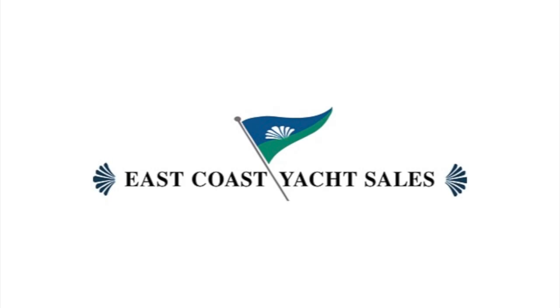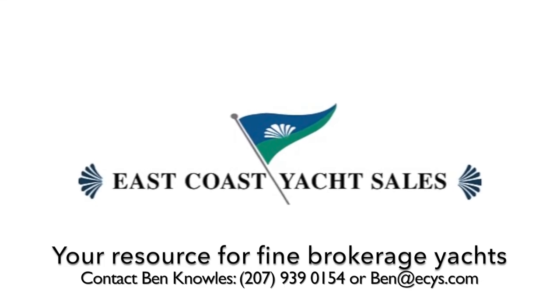My name is Ben Knowles from East Coast Yacht Sails, and this is a detailed walkthrough tour of a 2006 Hylus 49. This boat is truly in very good condition, so please take a look at this video. If you're interested in this boat, do not hesitate — give me a call and let's get you on board, as I believe this boat will sell fairly quickly.